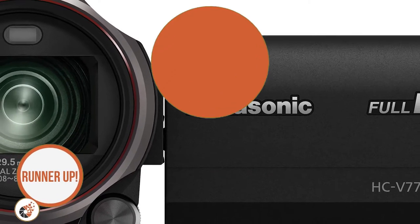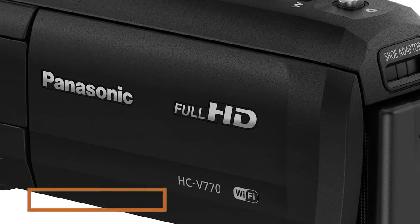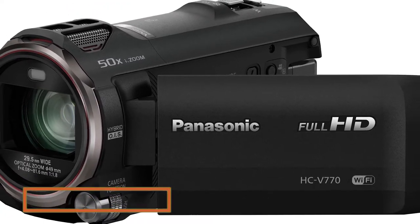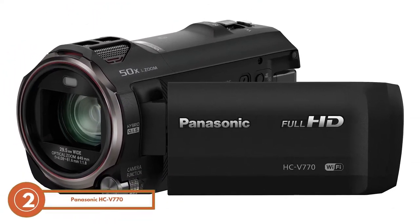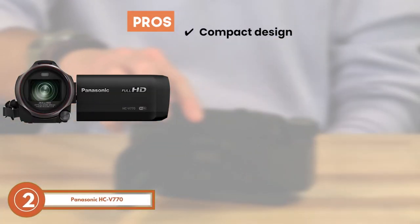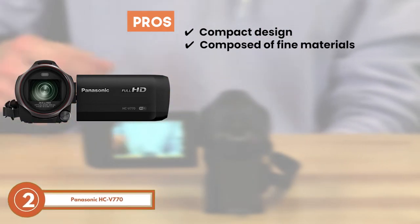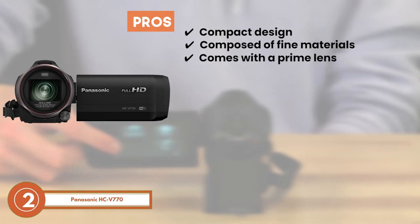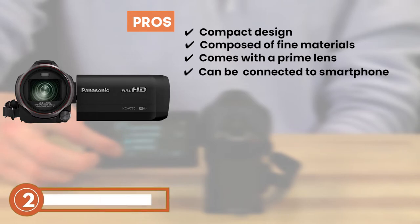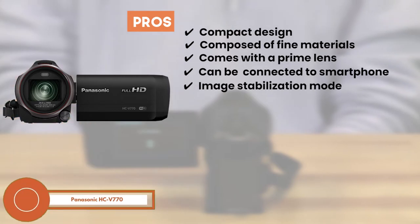Next we have the runner-up, the Panasonic HC-V770. This Panasonic camera stands out to us for its quality construction as well as its user-friendly design. It comes with a bright LCD that can be positioned at multiple angles. Its pros are: it has a compact design to enhance its portability; it's composed of fine materials to make it last a long time; it comes with a prime lens to make it user-friendly; and it allows you to connect your smartphone's camera wirelessly.